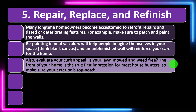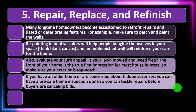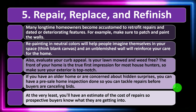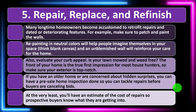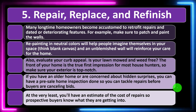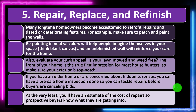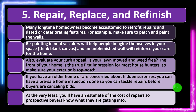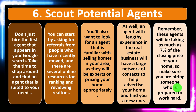Also evaluate your curb appeal. Is your lawn mowed and weed free? The front of your home is the true first impression for most house hunters, so make sure your exterior is top notch. If you have an older home or are concerned about hidden surprises, you can have a pre-sale home inspection done so you can tackle repairs before receiving bids. At the very least, you'll have an estimate of the cost of repairs so prospective buyers know what they are getting into.